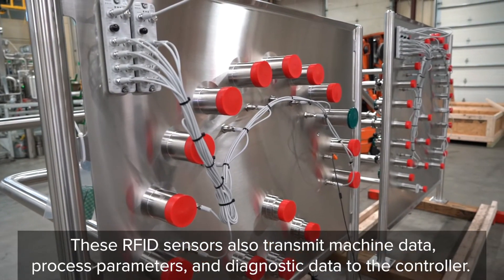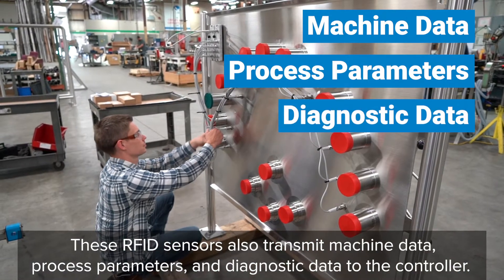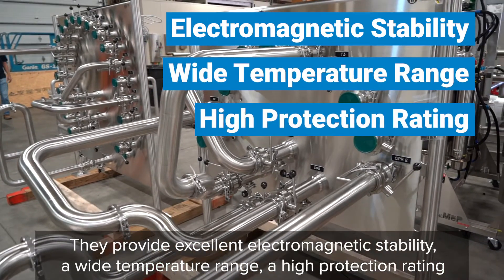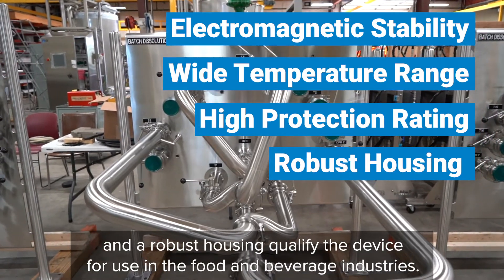These RFID sensors also transmit machine data, process parameters, and diagnostic data to the controller. They provide excellent electromagnetic stability, a wide temperature range, and a high protection rating. A robust housing qualifies the device for use in the food and beverage industries.